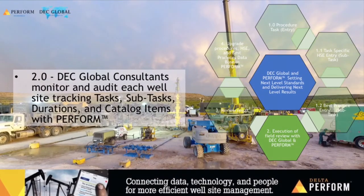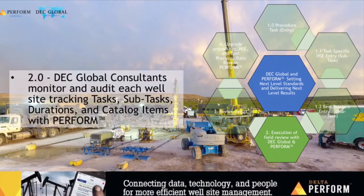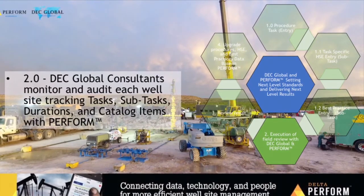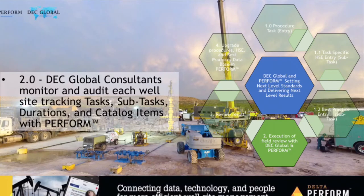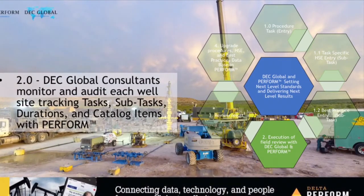Our field engineers and consultants utilize Perform's mobile application. Auditing each well site, starting and ending each task and subtask on their device, gives us accurate durations for setting new standards. Also, confirming proper catalog item and vendor selections are followed throughout your drill site operations.